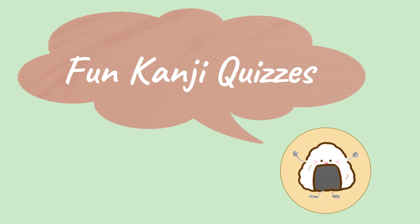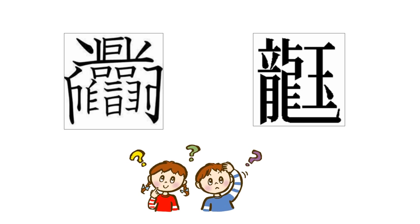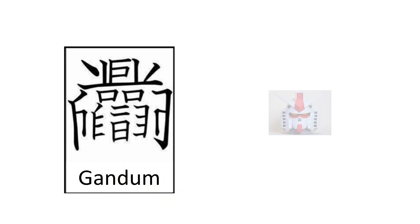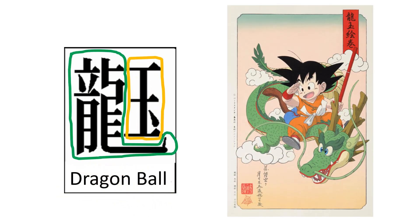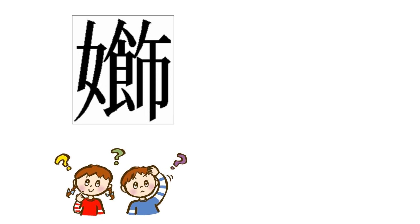Let's finish with fun kanji quizzes. Somebody created very interesting kanji characters for fun. Can you guess what they are? The hint is both are manga characters. What about this one? The answer is Gundam. Now this one — the answer is Dragon Ball! Two more here: what about this one? Women, women, women, and decoration — which means make-up.